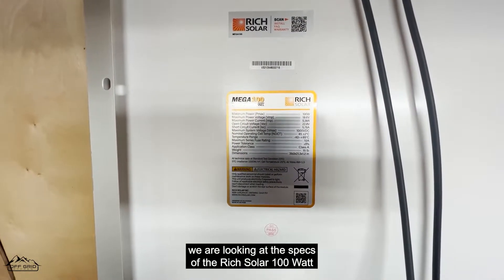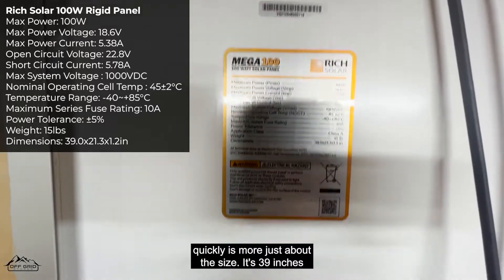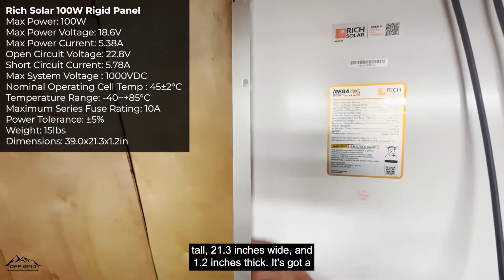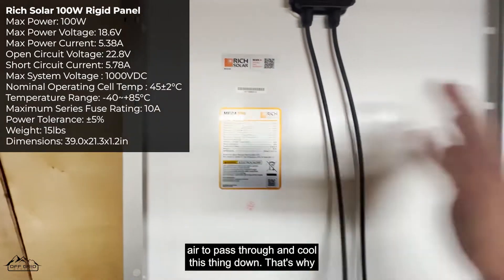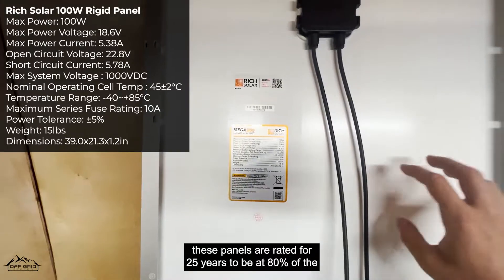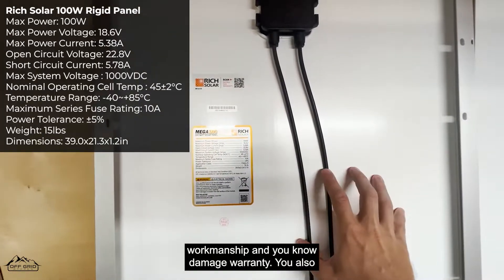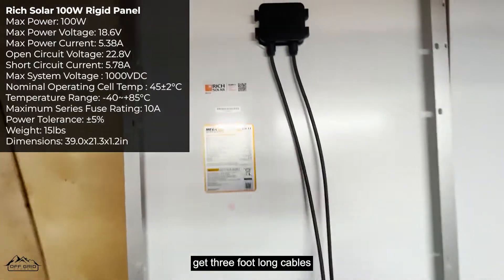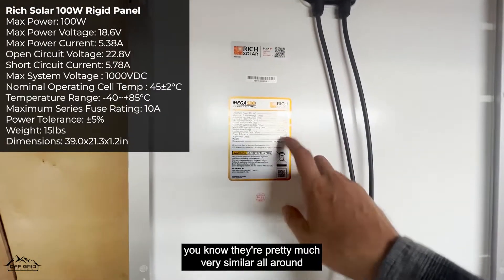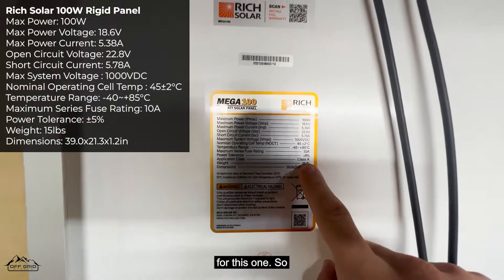Now let's look at the specs of the RichSolar 100-watt rigid panel. It's 39 inches tall, 21.3 inches wide, and 1.2 inches thick. It has a nice frame with space that allows air to pass through and cool it down. That's why these panels are rated for 25 years at 80% of their original efficiency, and you also get a 5-year workmanship and damage warranty. It comes with 3-foot cables on the back and a nice waterproof junction box. It weighs 15 pounds and is the cheapest of the three.